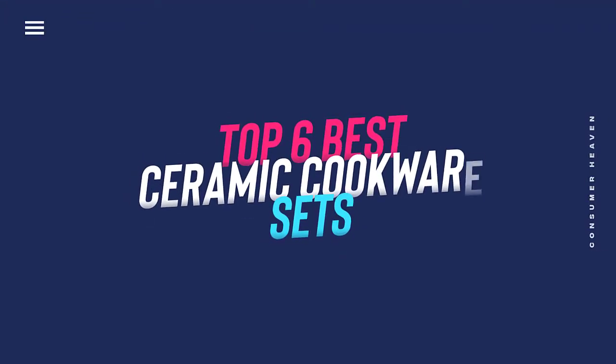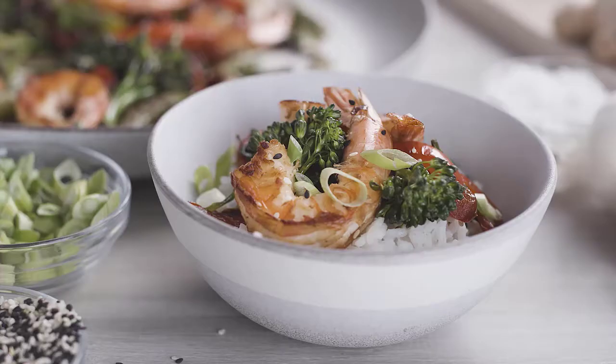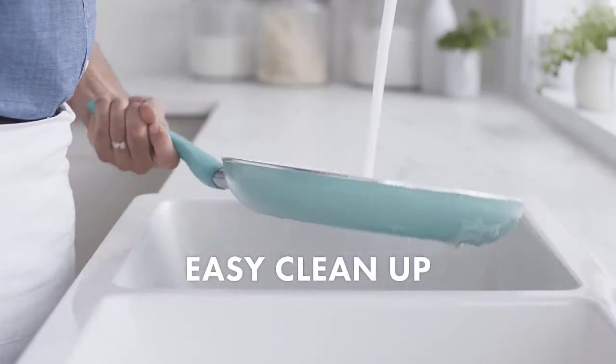In this video, we will discuss the top 6 best ceramic cookware sets in the current market. So let's get started.